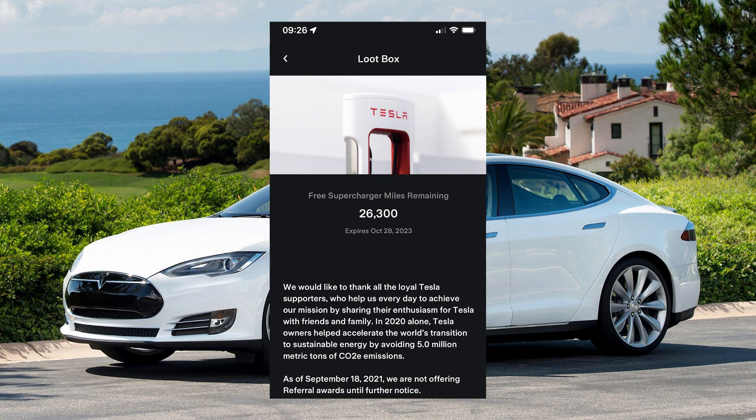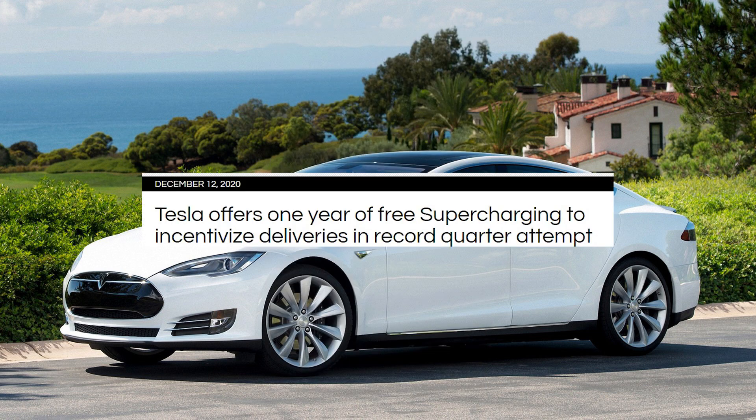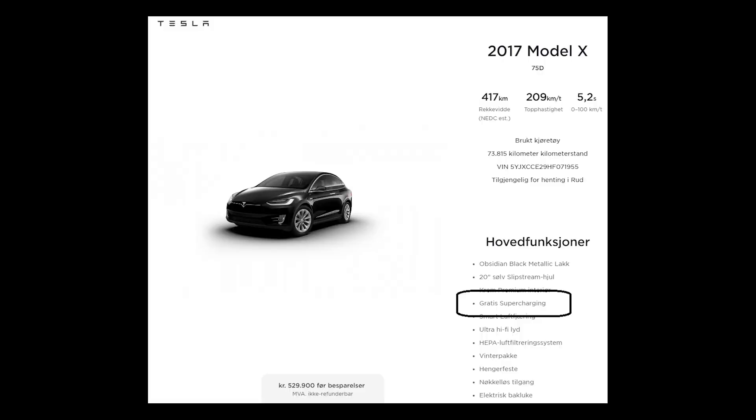There have been a couple of other variations on the theme. The referral miles added one or 5,000 miles for every person that you referred, but that's now ended too. There have also been limited periods of either a one-year free supercharging or a limited number of miles over three years, which was the offer introduced at the end of 2022 to help boost sales. You can also still find the occasional Tesla listed with free supercharging on the Tesla website, although this is pretty rare now.